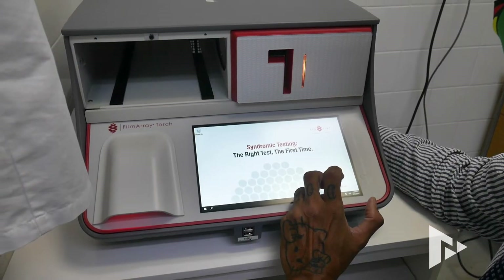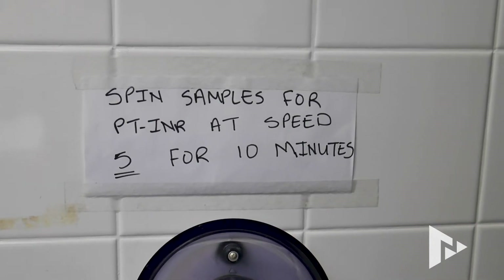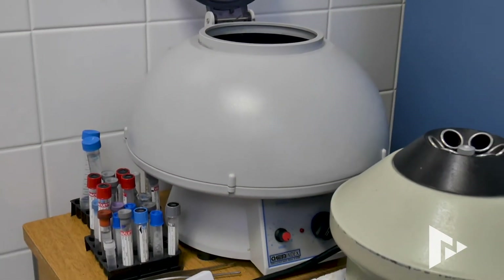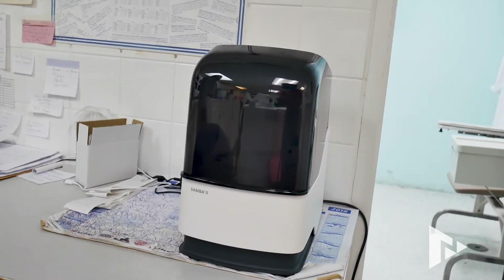This is where this machine really steps up. You're, in essence, doing 22 different tests from one sample. The current labs in Grenada may have the ability to do three or four tests from one sample, but now you're talking 22 different tests. Time is of the essence when you're sick to get those results back.